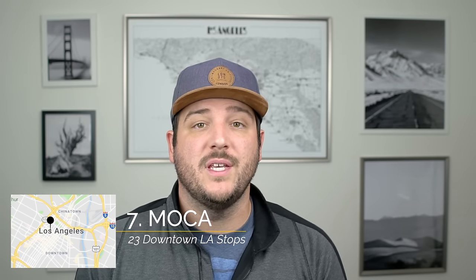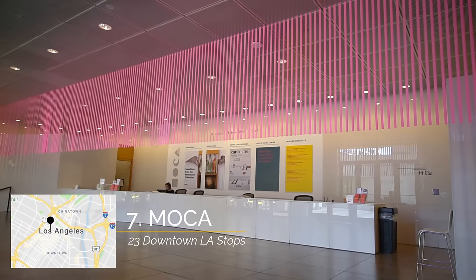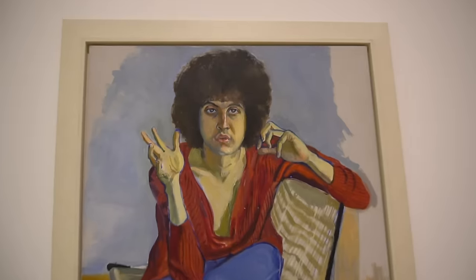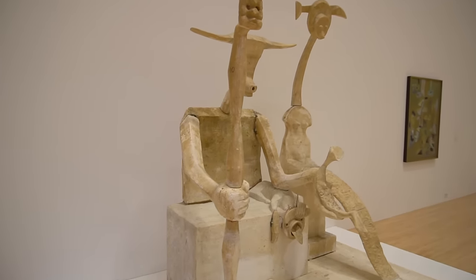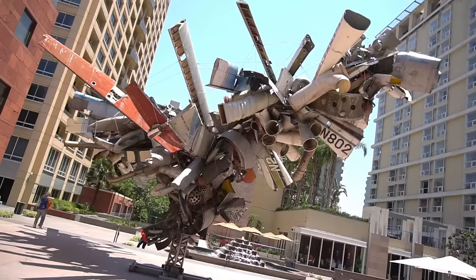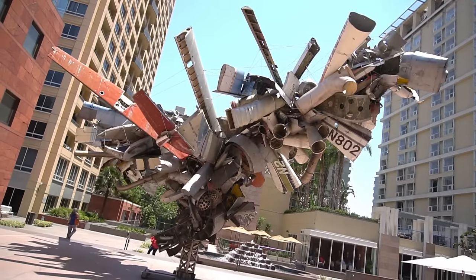My next recommendation is MOCA, which is a contemporary art museum in the heart of downtown LA. While this doesn't have as many of the crazy exhibits like the Broad does, it's still a great place to see some unique art and walk around the two to three floors they have. The giant metal piece in the outdoor lobby is worth visiting just to see that.